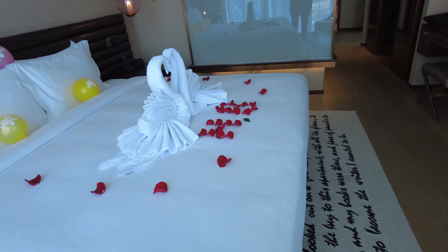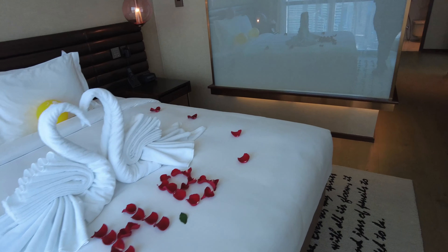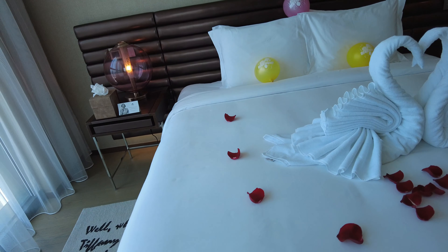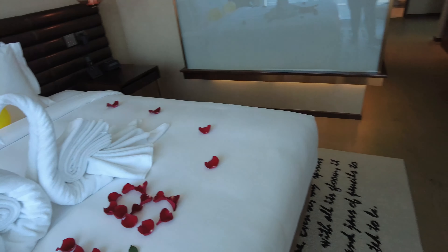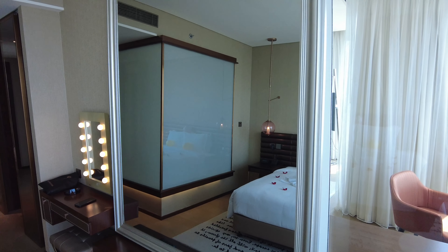Since it's my birthday, they gave me the full treatment. I don't see a cake, but to be honest I don't want cake. The fun thing about this area is there's no television — it's just a mirror.